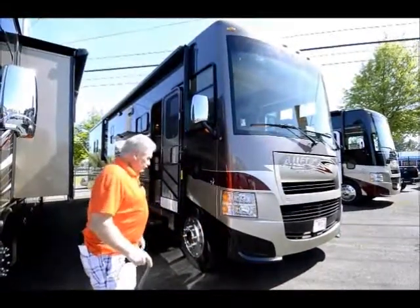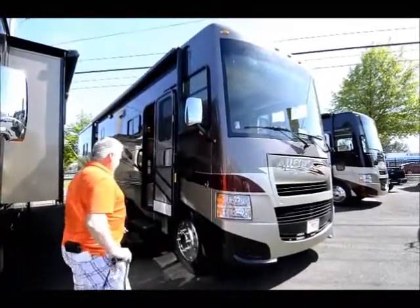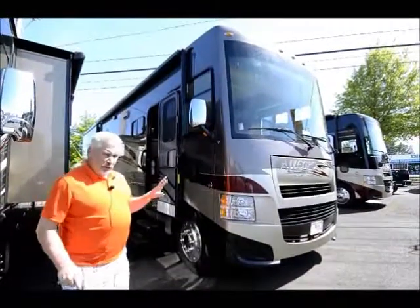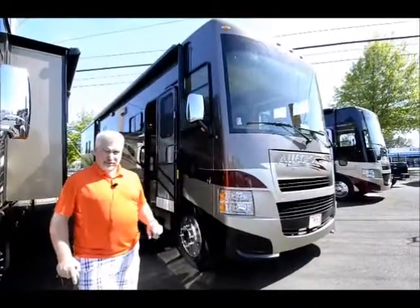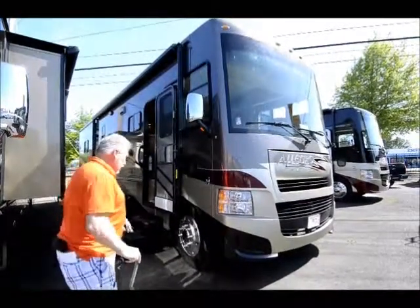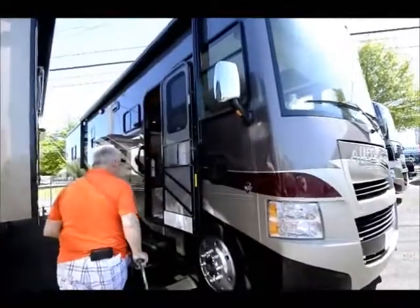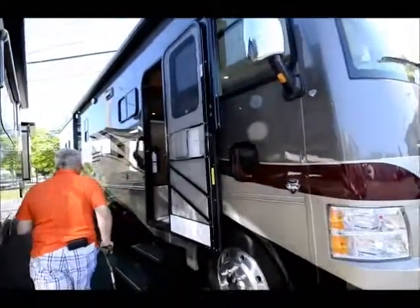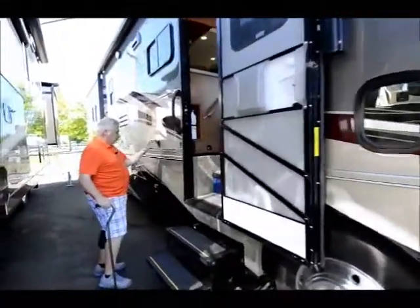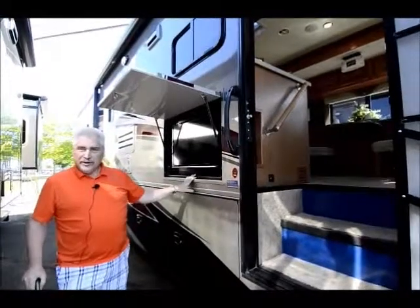This is full body paint and it has a 24,000 pound chassis — the 36LA has the heavier 24,000 pound versus the 22,000 pound on the other models, which is right because it's a bigger unit. It has 22.5 inch tires. This unit also comes with an outside TV so you can enjoy the ball game while running underneath the awning on a nice day without sacrificing being in the coach.